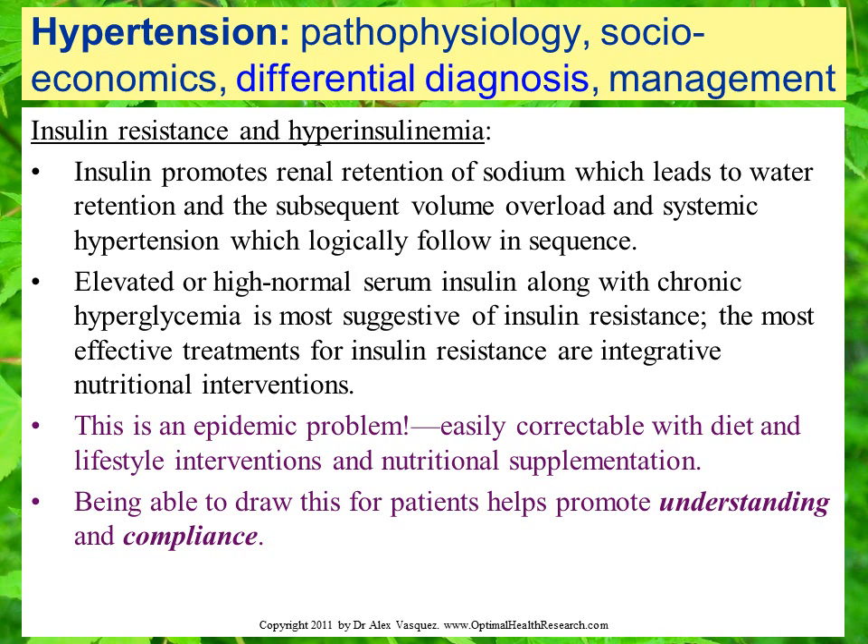Being able to draw this pathophysiology out for patients who are affected by this differential diagnosis helps promote understanding and compliance. If you can draw this out for patients, that helps them understand what's happening each time they eat a food with a high glycemic index and a high glycemic load. Based on that understanding, you'll be able to elicit greater compliance among these patients.